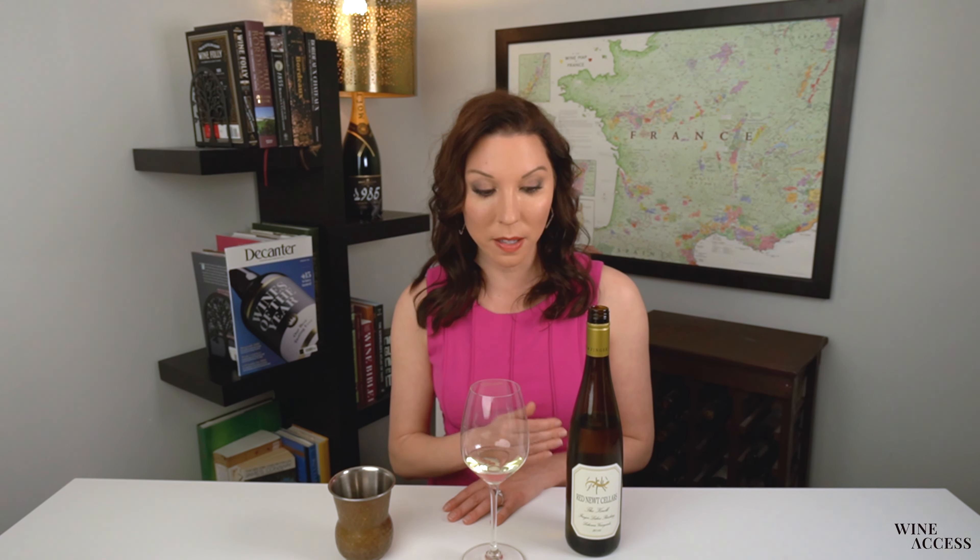Just a really beautiful linear expression — very pure, very clean. I could see this pairing with a number of different things on the table, including something with a little bit of spice, although I would caution against too much spice because this is a very bone dry Riesling. But super expressive and delicious. What a nice exploration of the Finger Lakes in this glass. Cheers.